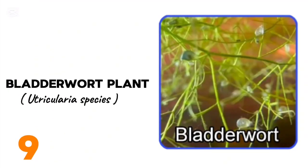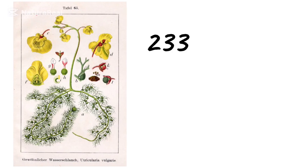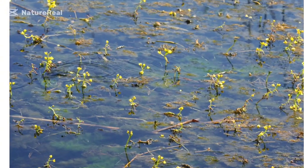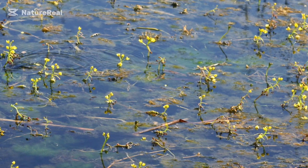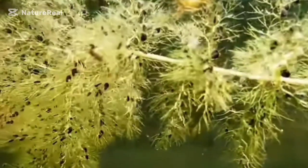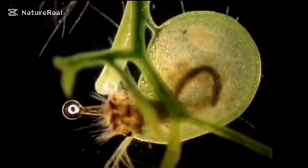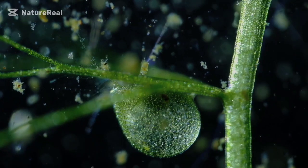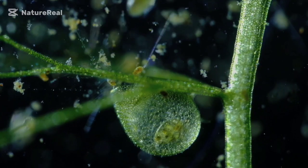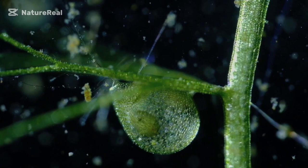Taking the ninth spot is the bladderwort plant, also known as Utricularia. The bladderwort genus consists of approximately 233 species that live in fresh water and wet soil as terrestrial or aquatic species across every continent except Antarctica. It is a free-floating plant with no roots, but has flowers and a rigid stem. Bladderwort is known for its unique bubble trap mechanism — its underwater leaves have tiny traps with trigger hairs that sense when prey like protozoa touches them. Once triggered, the bubble opens and sucks in both the prey and surrounding water. This plant can only capture small creatures, but it's famous for being the fastest plant in the world in terms of trap speed.